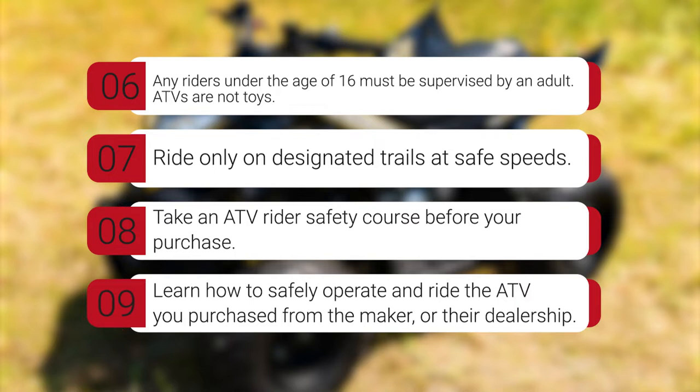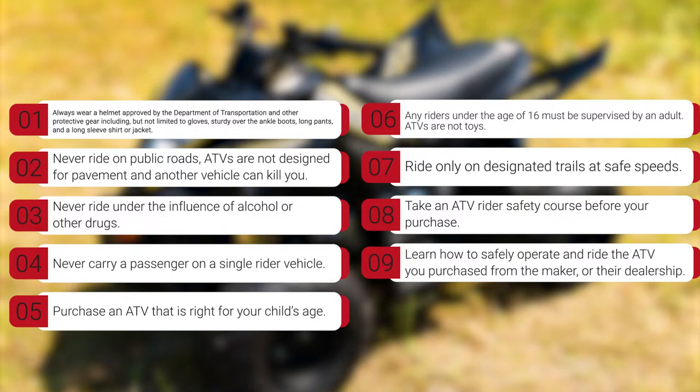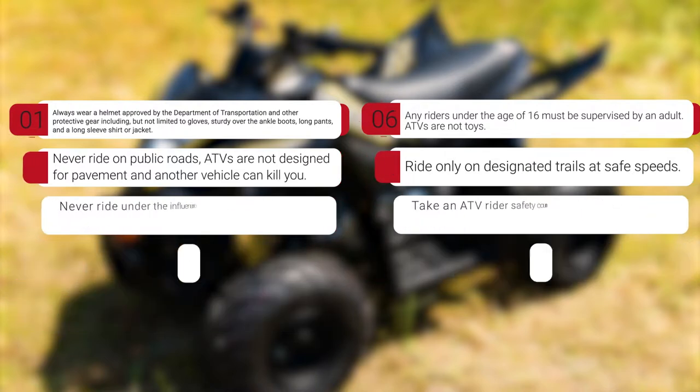ATVs are not toys. Ride only on designated trails at safe speeds. Take an ATV rider safety course before your purchase and learn how to safely operate and ride the ATV you purchased from the maker or their dealership. These are the very basic safety rules regardless of which brand or model you choose to ride. Please follow them strictly to ensure a safe and enjoyable riding experience.